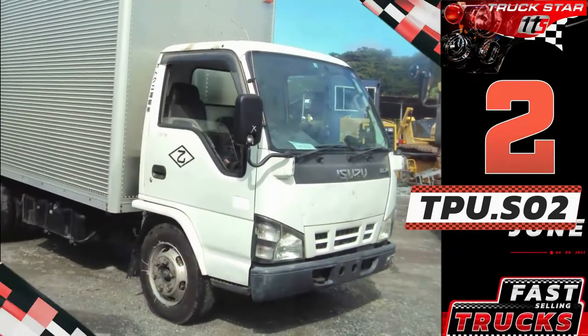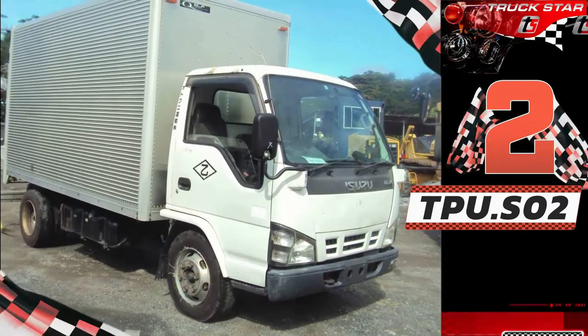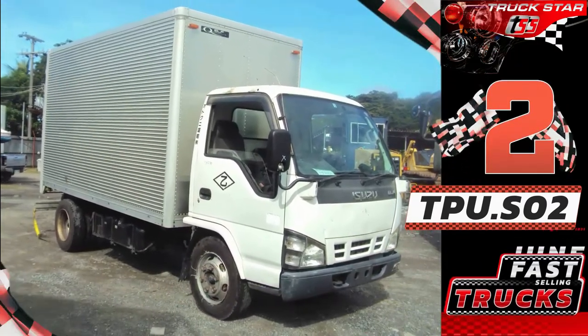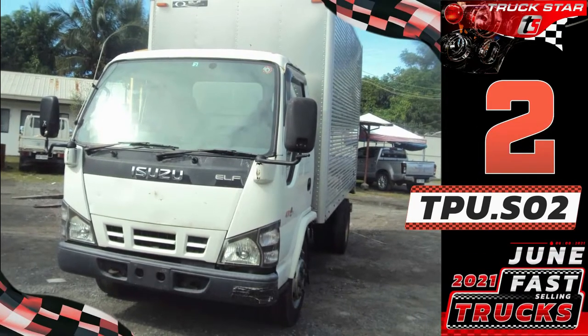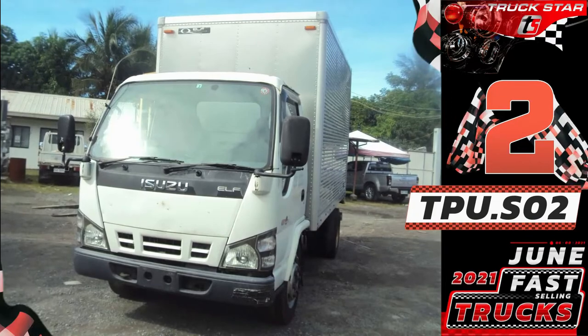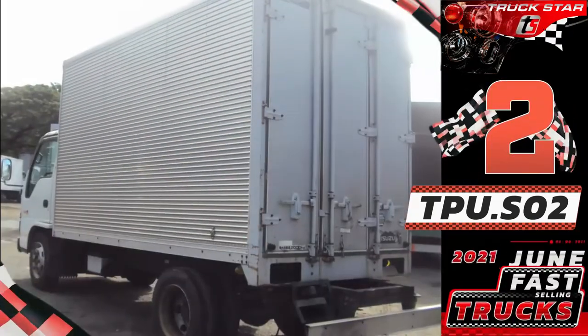Aluminum closed vans are one of the most commonly used trucks and the most cost-effective vehicle for businesses for deliveries. It is mainly used if the cargo requires protection from pilferage or from environmental factors such as wind or rain. This unit is built for regular use in trucking, hauling, freight transportation, food service, and manufacturing companies — ensuring that your cargo is enclosed, safe, and secure.